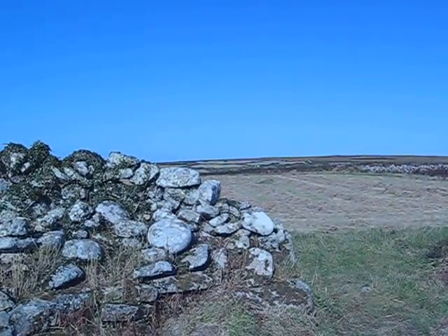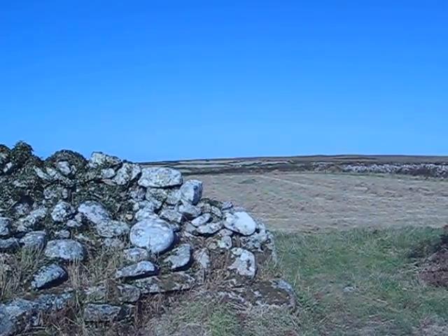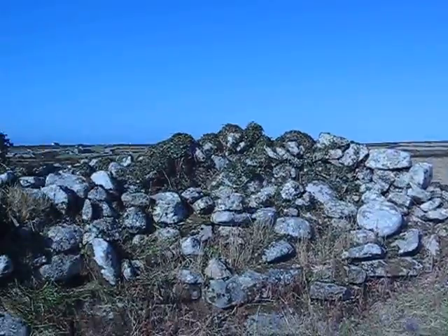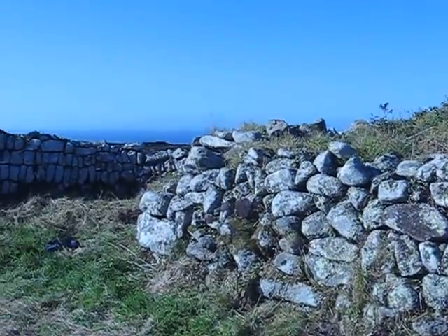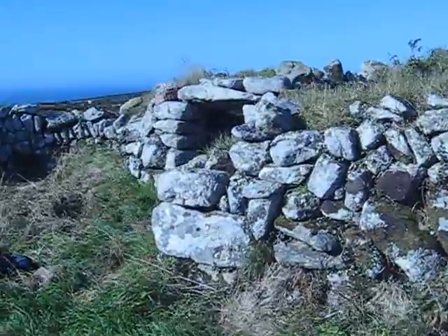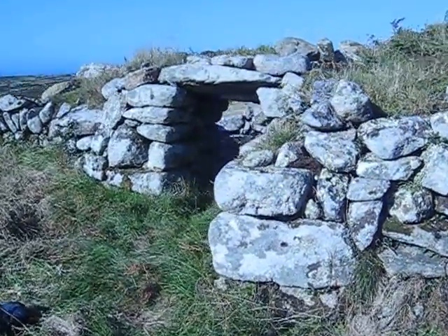Bosporthennis Beehive Hut, so called because it's like a beehive — but that was when it had a roof on it. And sweeping around here we have the entrance.